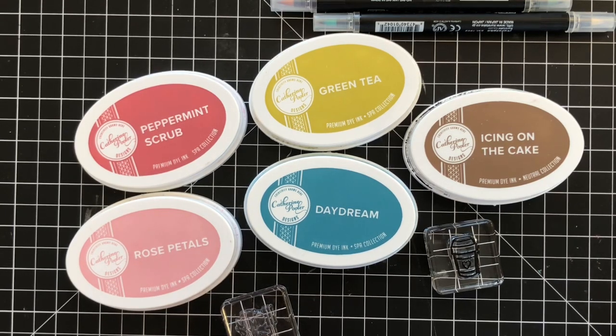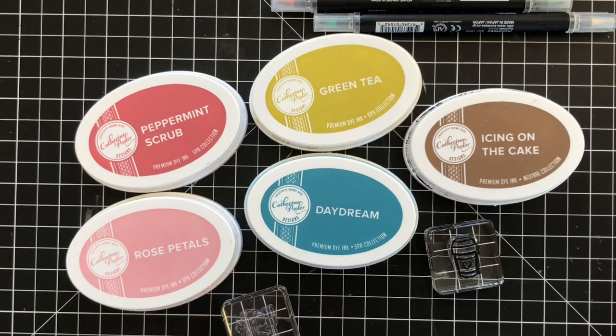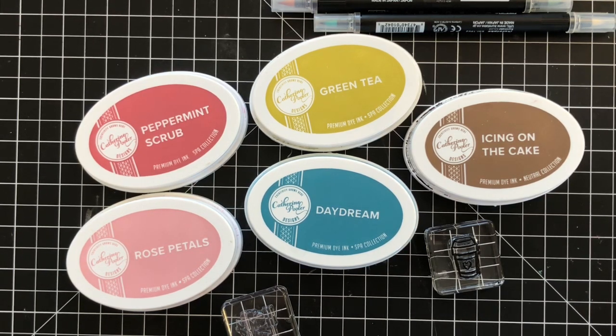If you can't make it on Saturday, we are not going to leave you out — no worries. We will be posting several different videos on Sunday introducing you to the new product line, and then everything will hit the shop on Monday morning, so stay tuned.